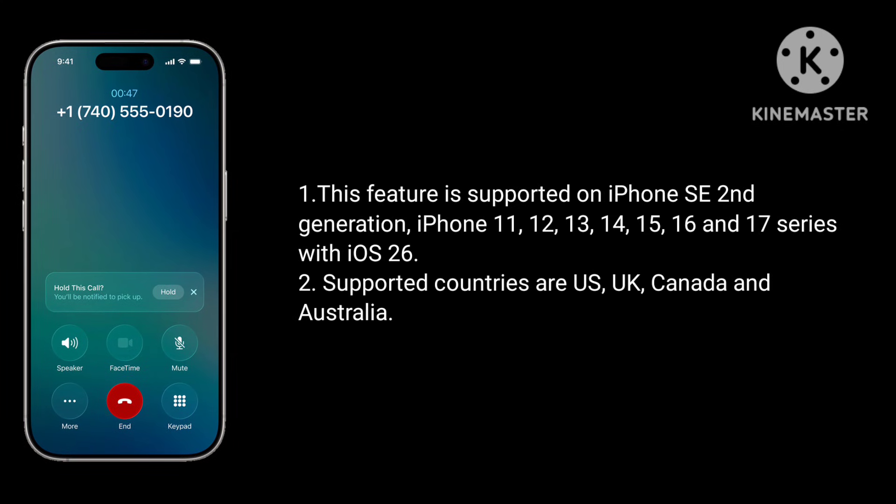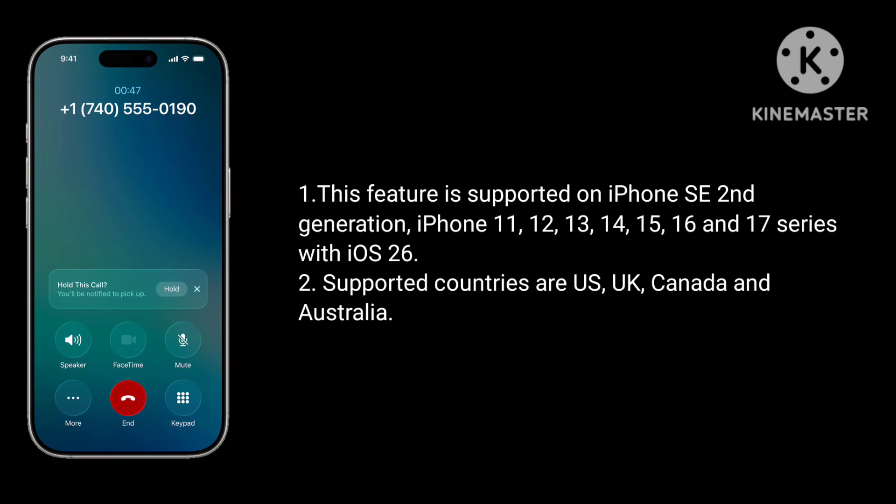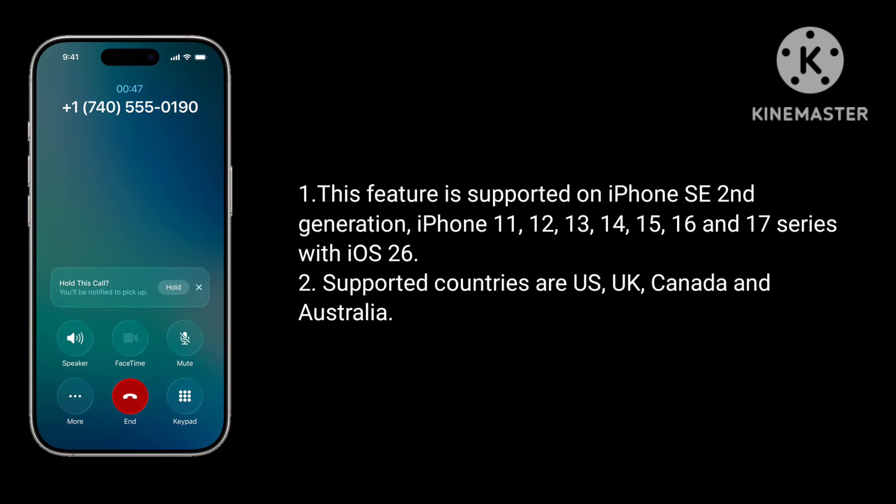This feature is supported on iPhone SE 2nd generation, iPhone 11, 12, 13, 14, 15, 16 and 17 series with iOS 26. Supported countries are US, UK, Canada and Australia.